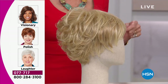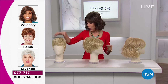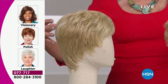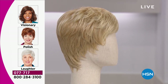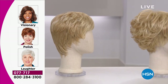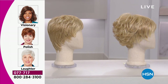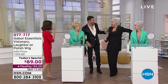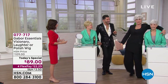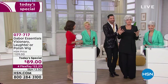Visionary sold out in the dark blonde; 170 left in medium blonde. Polish has been so popular — the one you throw on in the morning and run out. Or Laughter. Look at them from the side to appreciate how they're different. And if you can, pick up two — get the Visionary for that long, fun playful style. Look at Sheena — oh my gosh, does she look amazing in the light gray!